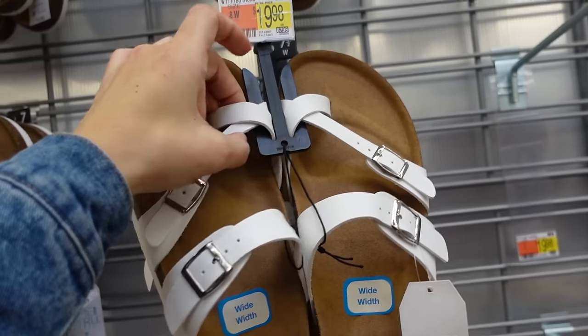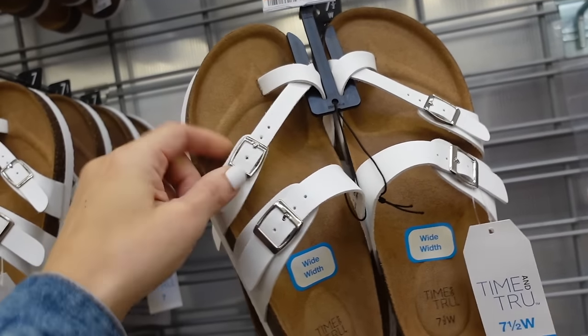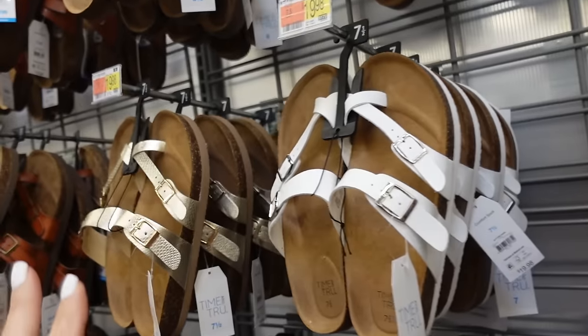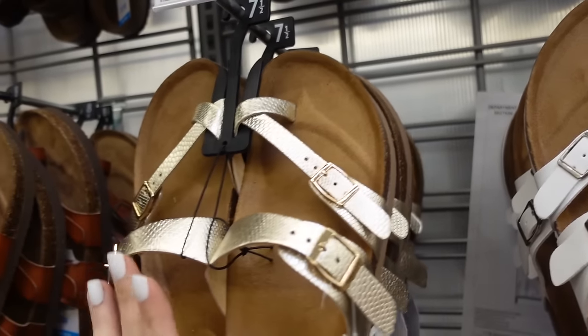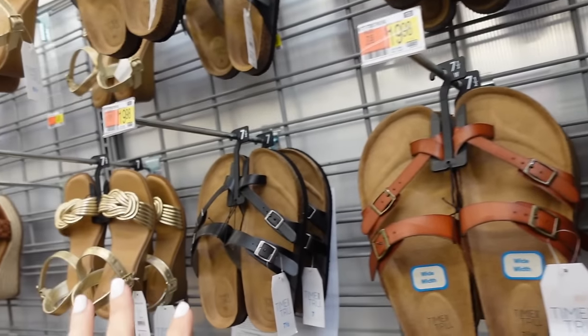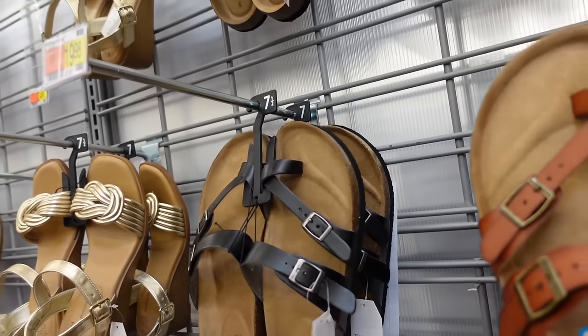Brought back the Birkenstock style footbed sandals — crisscross with adjustable toe straps, also comes in wide width. In white, they have a new silver croc look — metallics are a huge trend for 2024. Also have cognac and black and they're $19.98.